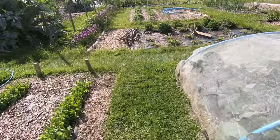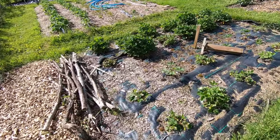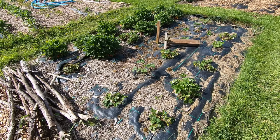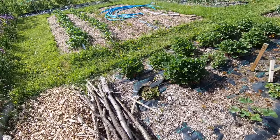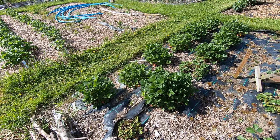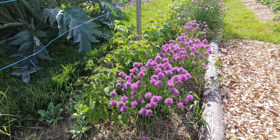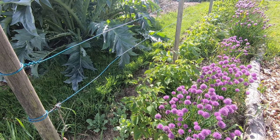Wander over to this part of the plot. These are strawberries from last year — they survived a bit better than the strawberries on the other side. The ones in flower are Cupid, and the ones that are producing loads of leaves are Malwina — they're a later variety. The chives are doing well, and the Joan J raspberries behind them are growing very well this year as well.